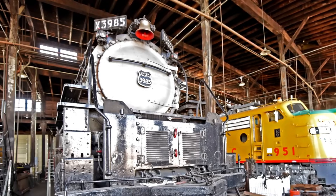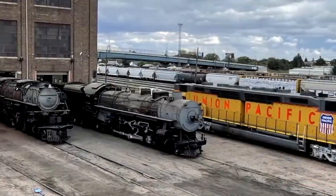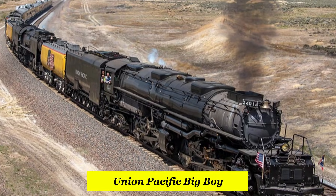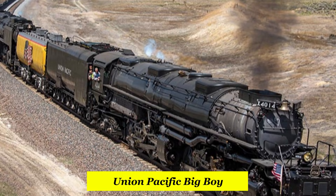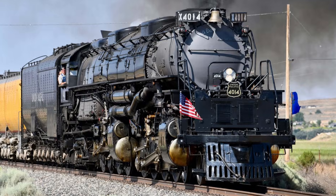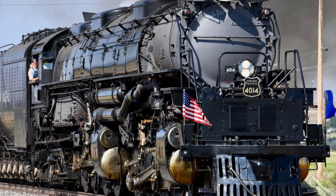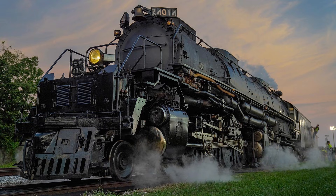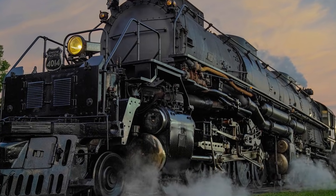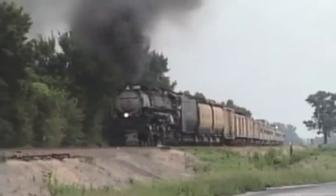The Challenger also had a deeper legacy that many casual fans don't realize: it was the direct ancestor of another legend — the Union Pacific Big Boy, the biggest, heaviest, and most powerful steam locomotive ever built. The Challenger was the experiment, the testing ground, the proof of concept. All the ideas that made the Big Boy possible — articulation, enormous boiler capacity, high-speed mountain hauling — were perfected first on the Challenger. Without the Challenger, there would be no Big Boy.